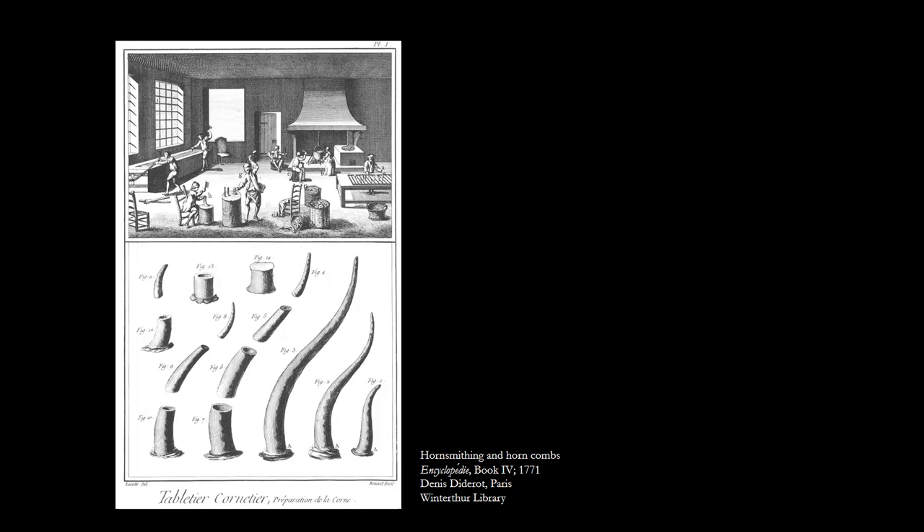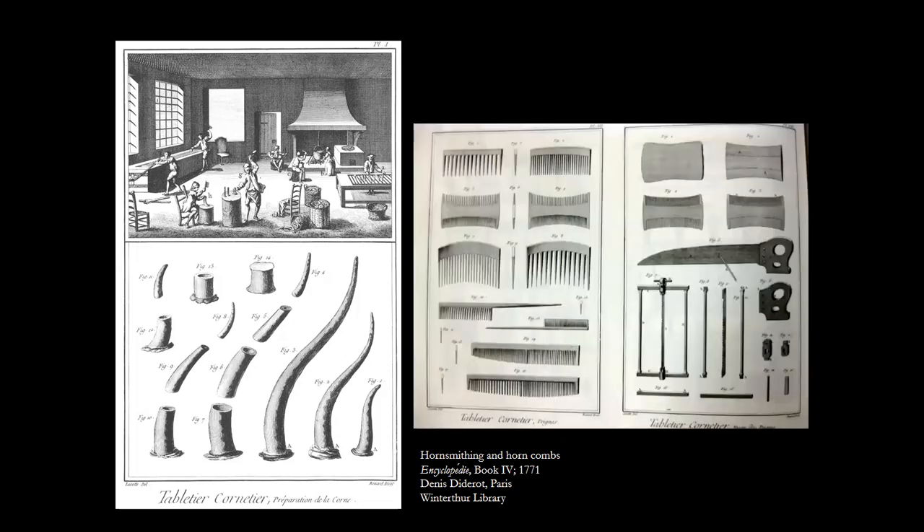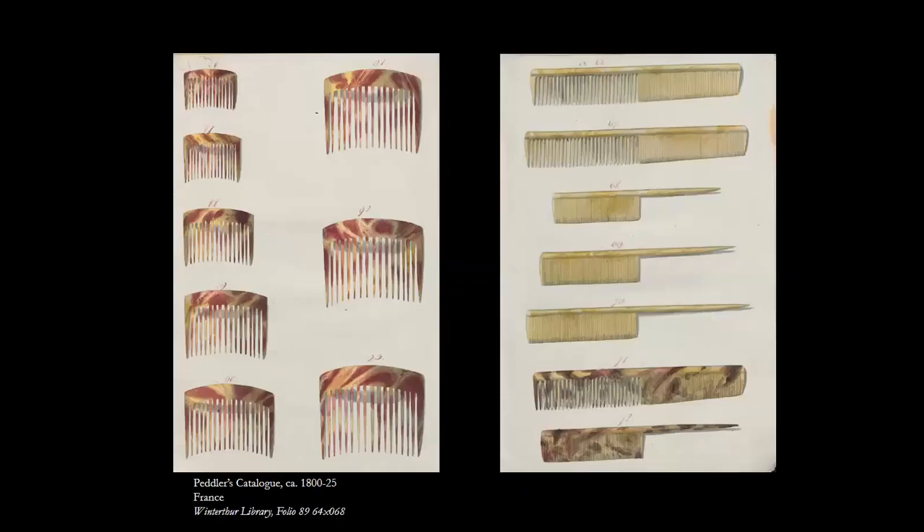Diderot shows horn workers supplying horn to be made into faux tortoiseshell veneer for game tables — horn was used this way on furniture right up through the Art Deco era. Another page from the same source shows horn combs in many different shapes and the tools used to shape them and their teeth. Like other guilds, horn smiths taught and regulated their craft for many generations. Winterthur's library also has a peddler's catalog from the early 1800s — likely French — depicting many luxury goods, including ornamental and grooming hair combs that look remarkably modern.